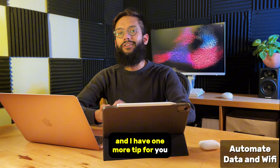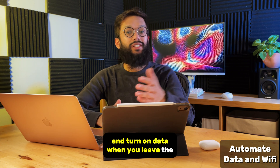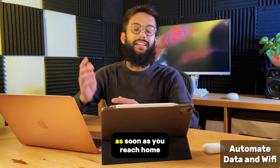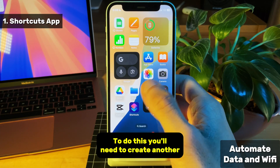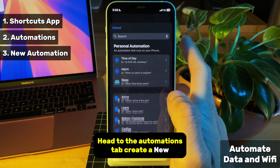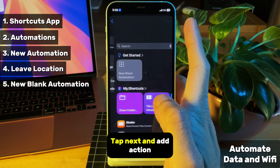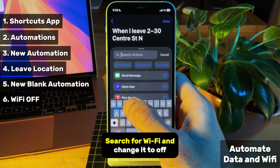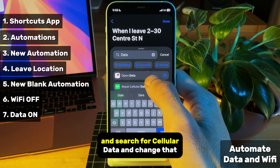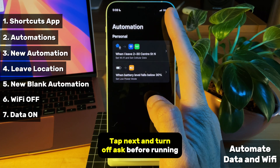I have one more tip for you that's really awesome. We can actually have our iPhone automatically turn off wifi and turn on data when you leave the house. To do this, you'll need to create another shortcut, so head into the shortcuts app, head to the automations tab, create a new automation, select leave and choose your home location. Tap next and add action. Search for wifi and change it to off. Tap the plus sign and search for cellular data and change that to on. Tap next and turn off ask before running, then press done.